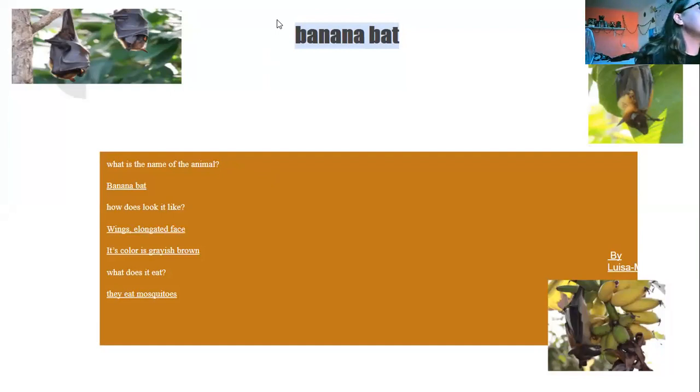Banana bat. What is the name of the animal? Banana bat. How does it look like? It has a long face. Its color is gray and brown. What does it eat? They eat mosquitoes. What makes it dangerous? The banana bat is not dangerous.